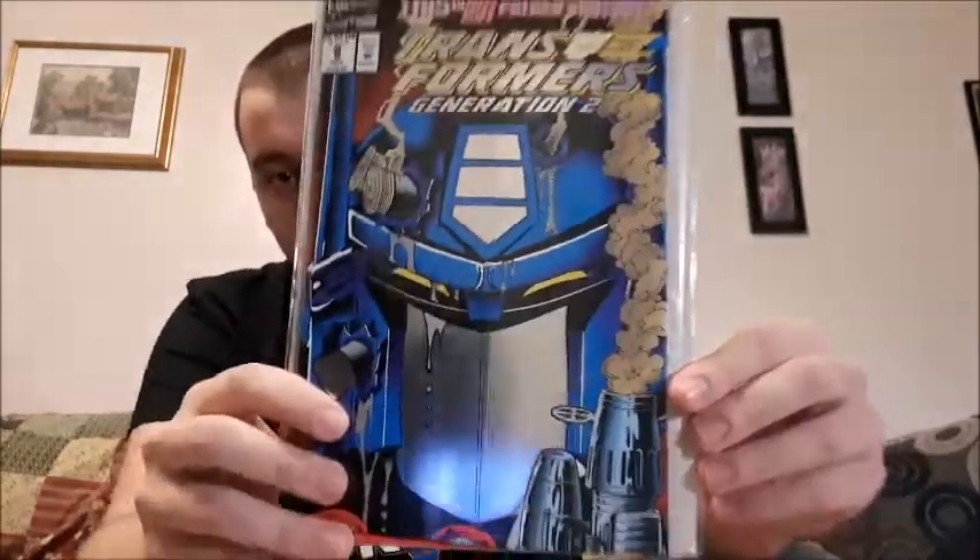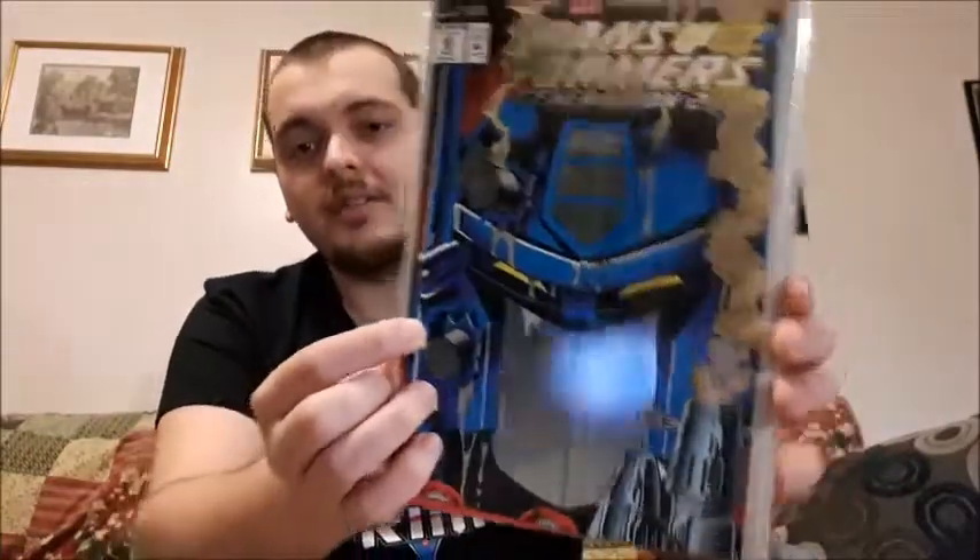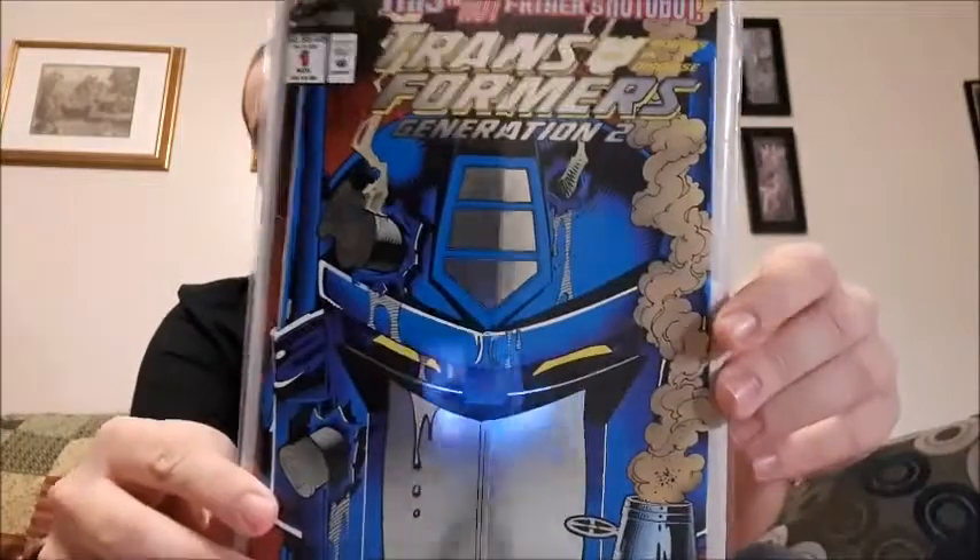This one is issue number one of Transformers Generation Two — a newer comic, but to me it's a special one. It's a really thick issue, and that's because there's a cool fold-out battle scene. I'm not going to take it out of my sleeve, but right here it would open up on both sides and give you a full battle scene with the Transformers and Decepticons. Really cool.